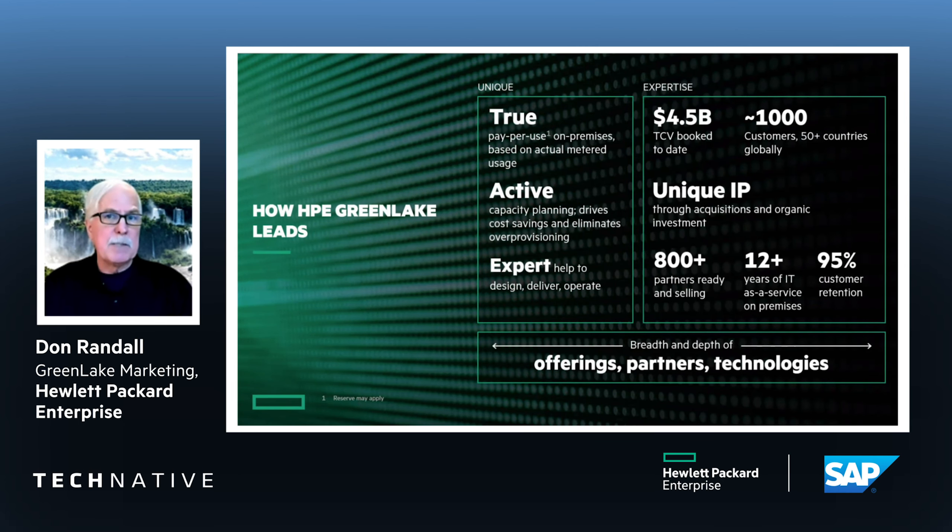Summarizing HPE GreenLake: it is cloud experience with active capacity management and cost savings, and we get that expertise baked into the experience depending on your needs. For us, it's a sizable business — $4.5 billion total contract value, thousands of customers, and many reseller partners who are totally capable of providing HPE GreenLake. We're typically in a three- to five-year relationship with the customer, and most of them renew — it's an ongoing, valuable relationship because it's such a great experience.